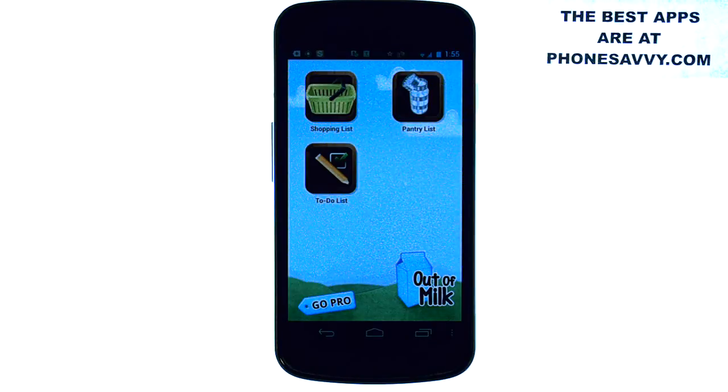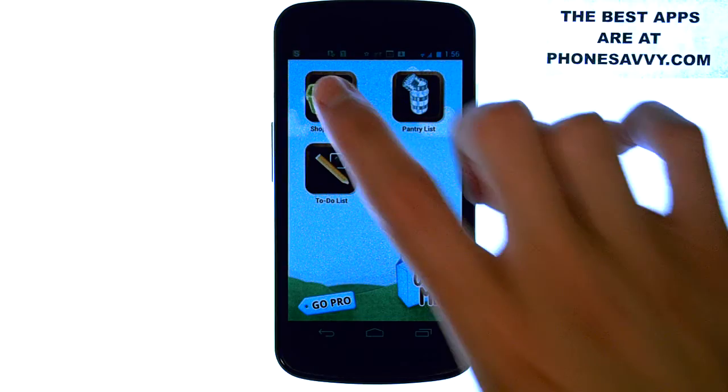The reason for that is it will sync with other smartphones that have the same login information. The first thing it will have you do when you download the application is create a username and password, and other phones with the same username and password will be able to sync the shopping list. So you and your spouse or roommates can have this application, and as you run out of things, just add them to your shopping list.